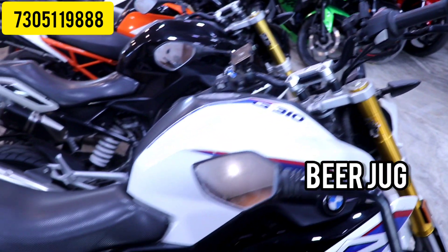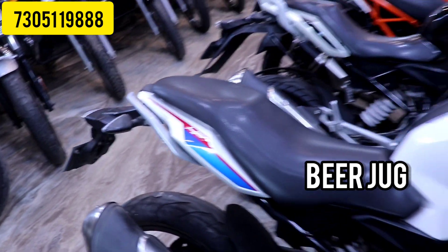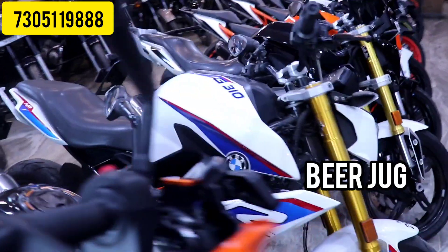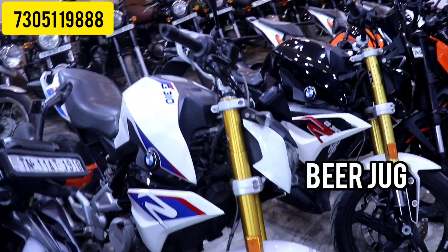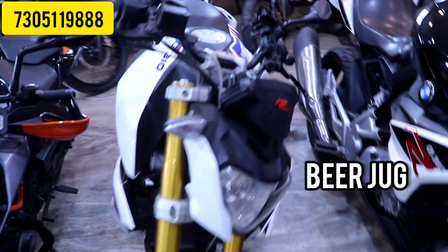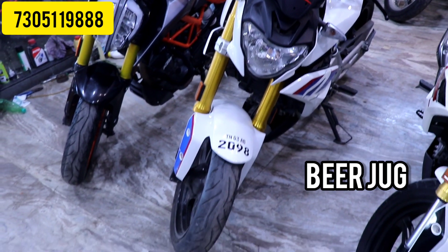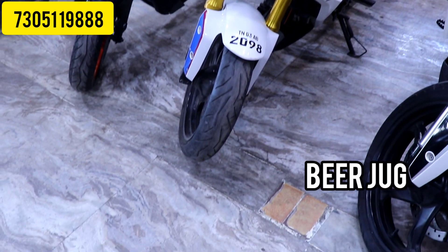Next is the BMW G310. We have stock available — we have 2 units in white color. The starting price is 2,30,000. If negotiable, it goes up to 2,45,000. The models are from the 2020s. The ownership is single ownership with low km. You can check them directly.